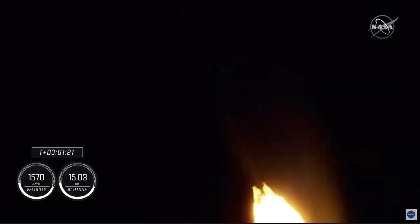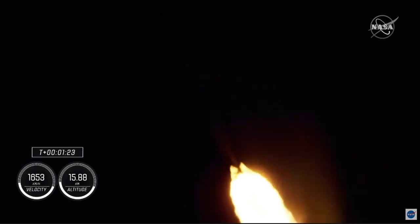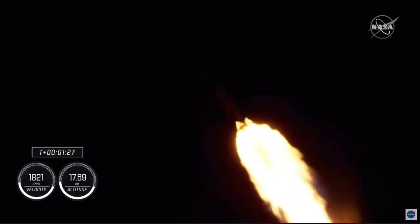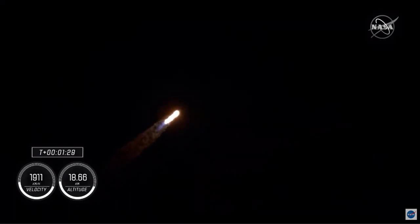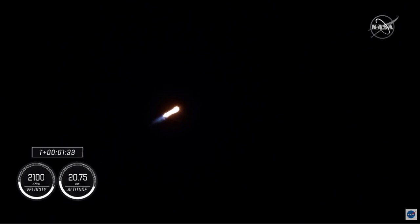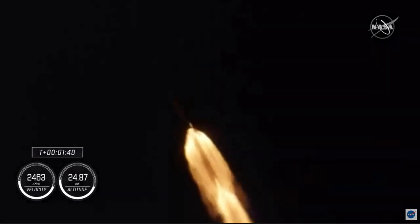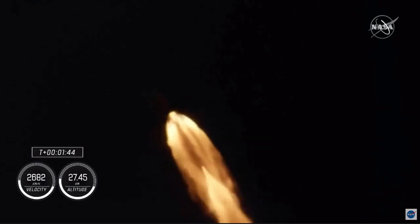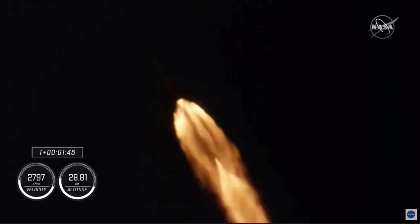We've just entered Stage 1 Bravo, a board mode that's going to take them through the end of the first stage burning, just before the second stage activates off the coast of North Carolina. T plus 1 minute and 40 seconds into flight, Dragon and Falcon 9 traveling at 709 meters per second.